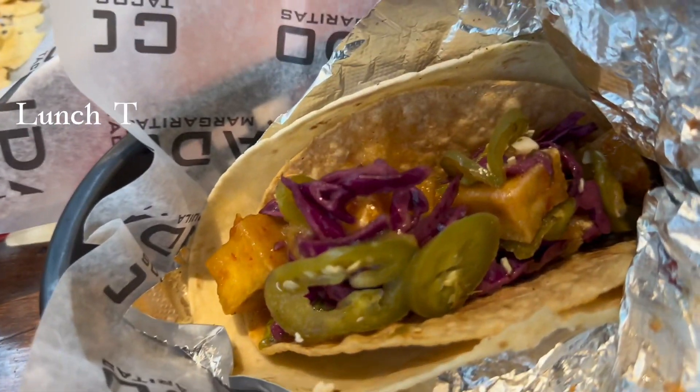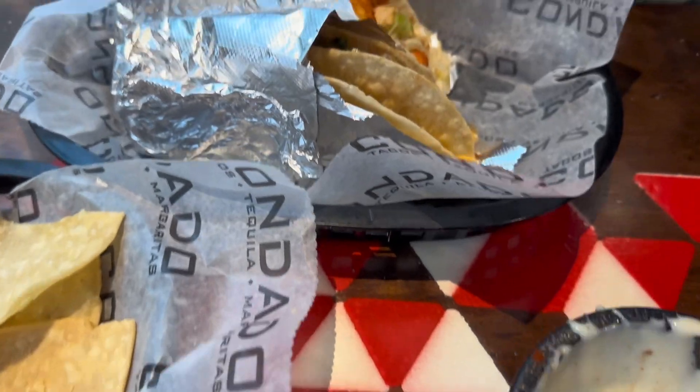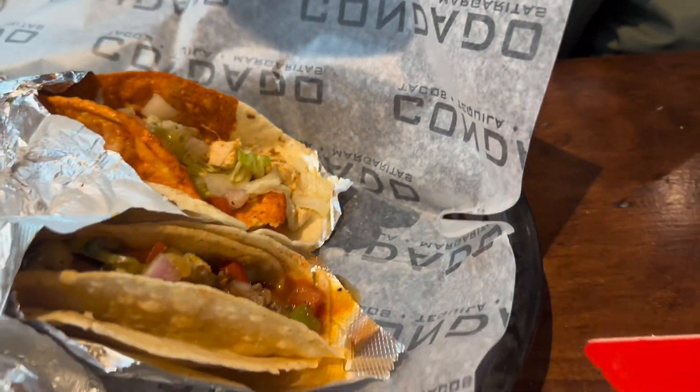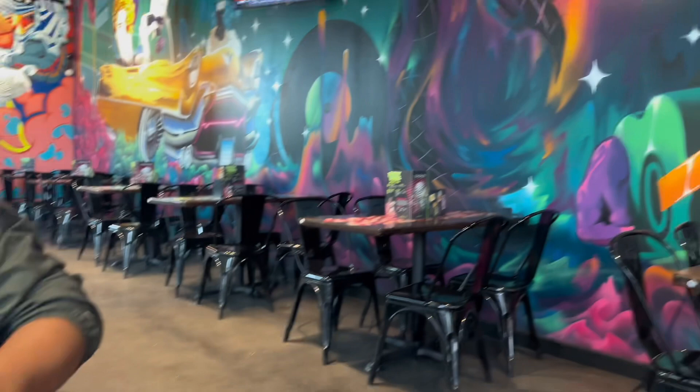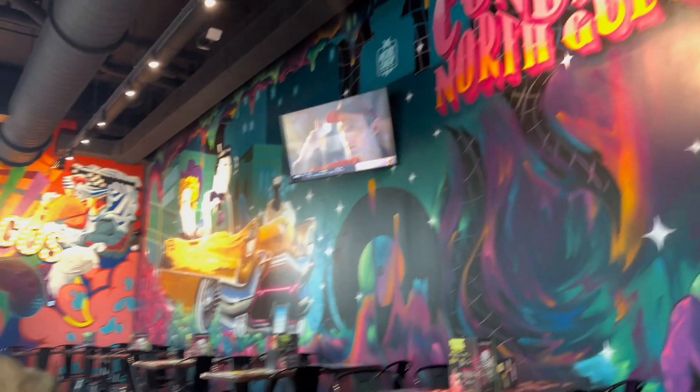We had to try this place — they had vegan tacos. It was called El Condado, I think, and it was so delicious. I loved these tacos, and the chips with the queso were the best we've ever had.